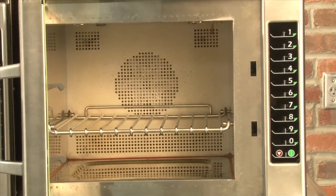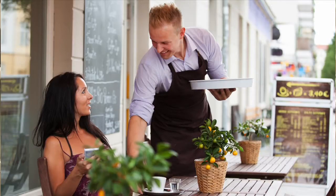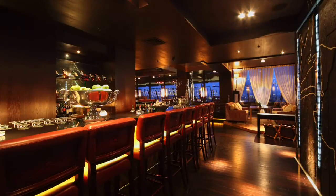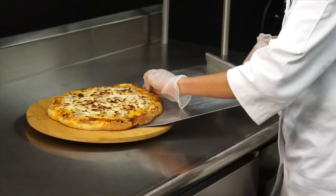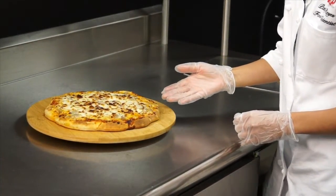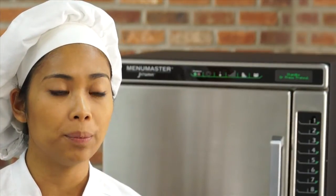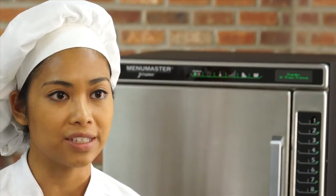With a smaller exterior footprint and larger interior capacity than competitor ovens, the JetWave is ideal for coffee shops, bars, or kiosks — any operation where counter space is limited. Its 1.2 cubic foot capacity will easily accommodate a 12-inch pizza. The JetWave can quickly expand an existing menu with warm pastries, paninis, and other snack items.